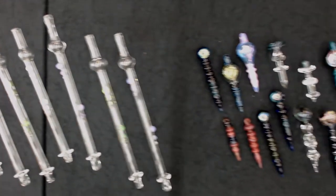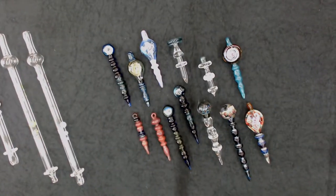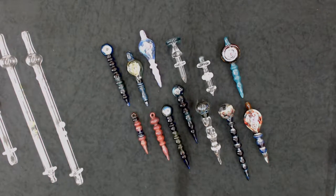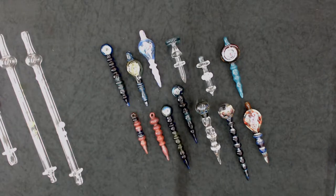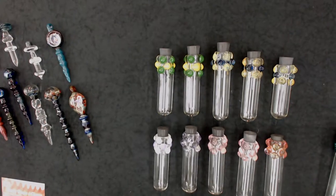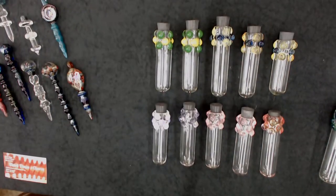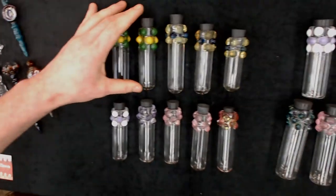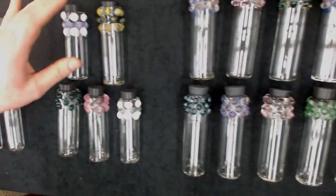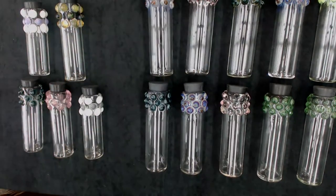3rd Times a Charm also carries a wide variety of heady dabbers to augment any collection. These dabbers range in price from $12.00 to $60.00 — if something catches your eye, please contact us. I also have three different sizes of Nug Jugs in stock right now: small wholesale for $5.00, medium for $7.00, and the larger version at $9.00.